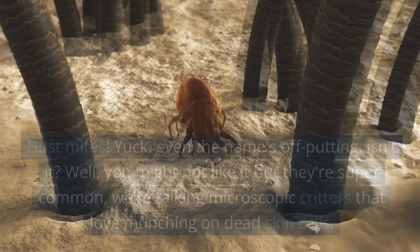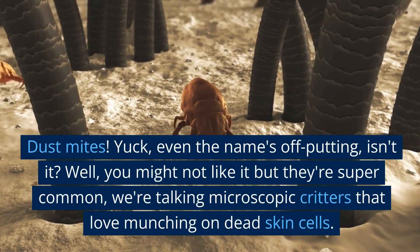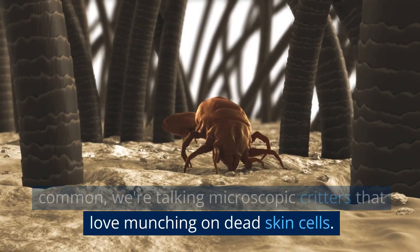Let's get down to business. Dust mites — even the name's off-putting, isn't it? You might not like it, but they're super common. We're talking microscopic critters that love munching on dead skin cells.